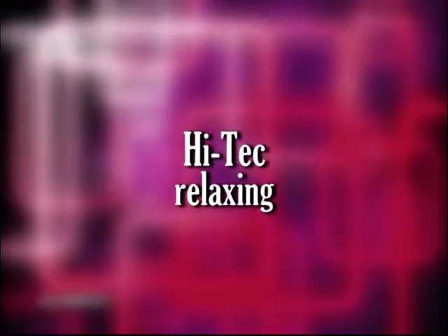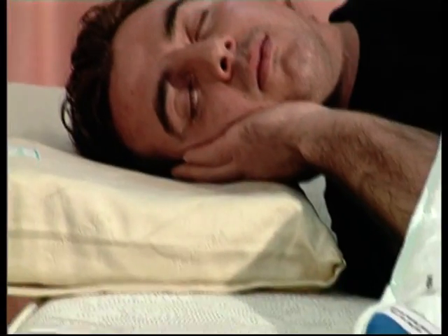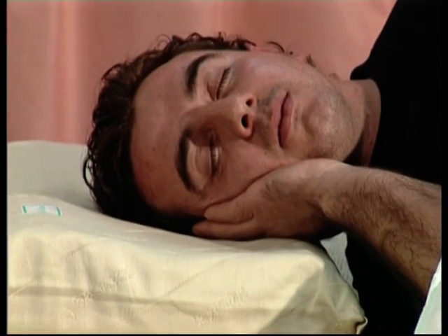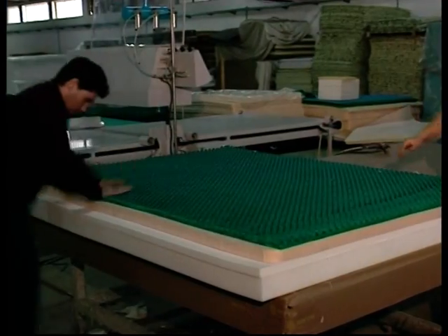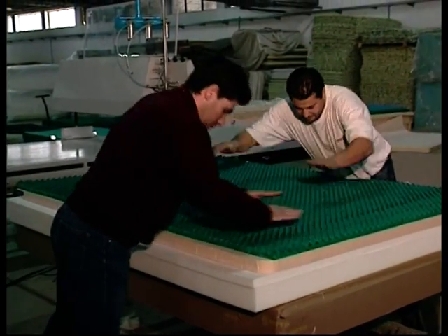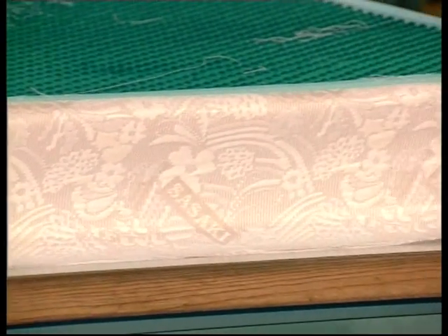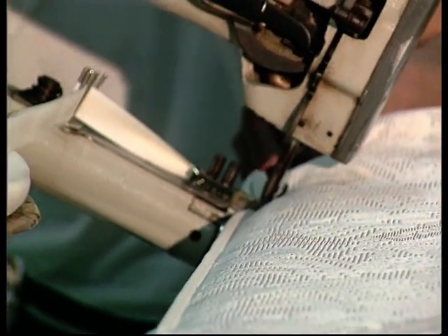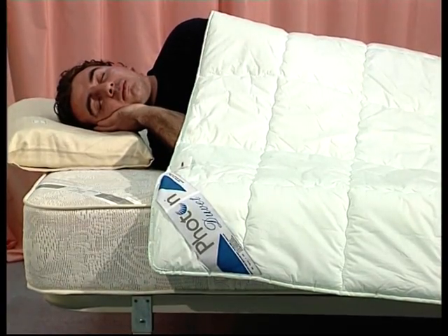High Tech Relaxing. Each mattress is profiled to simulate a shiatsu massage throughout the night, therefore encouraging the user to relax their minds. Perfectly ventilated, facilitating good air circulation within it, thus eliminating any perspiration. This ensures the surface of the mattress is continually dry. Also, it is thermal, so within 30 to 90 seconds you reach the ideal temperature that is sustained.